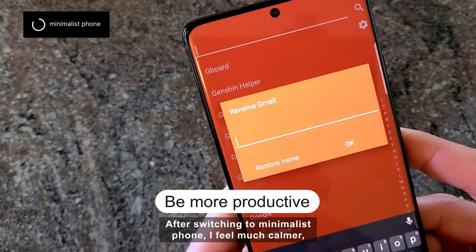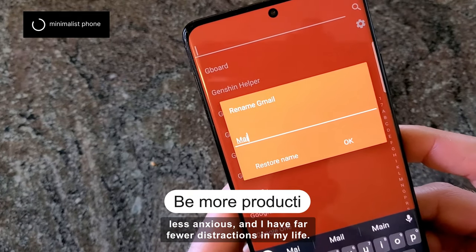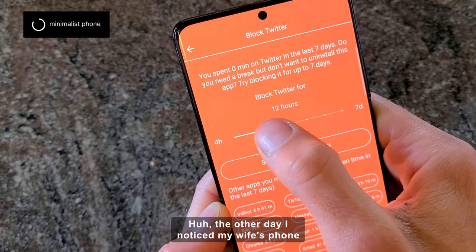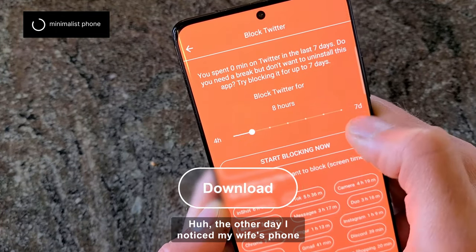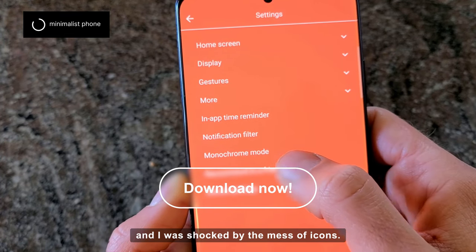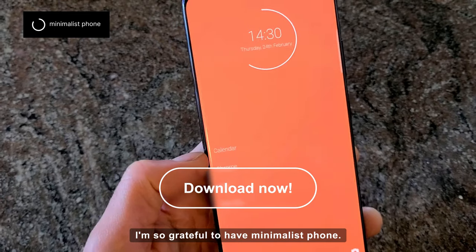After switching to Minimalist Phone, I feel much calmer, less anxious, and I have far fewer distractions in my life. The other day I noticed my wife's phone and I was shocked by the mess of icons. I'm so grateful to have Minimalist Phone.